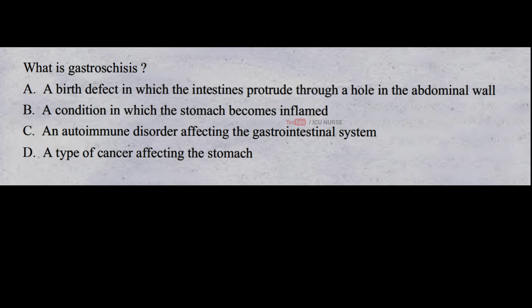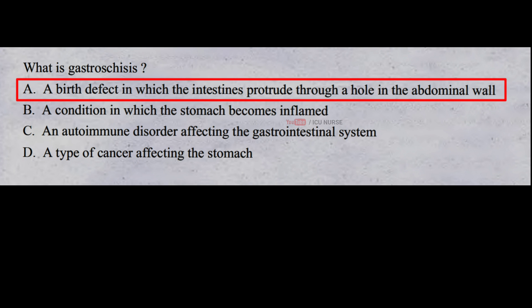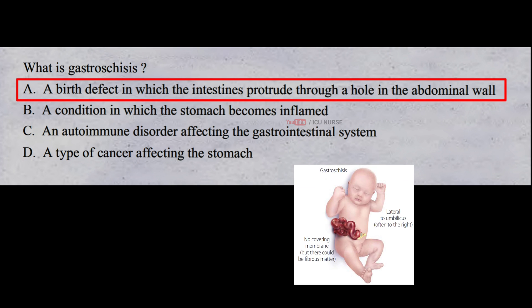What is gastroschisis? A. A birth defect in which the intestines protrude through a hole in the abdominal wall B. A condition in which the stomach becomes inflamed C. An autoimmune disorder affecting the gastrointestinal system D. A type of cancer affecting the stomach. And the correct answer is A. Gastroschisis is a birth defect in which a baby's intestines protrude through a hole in the abdominal wall, usually on one side of the belly button. This occurs when the muscles of the abdominal wall do not form properly during fetal development.